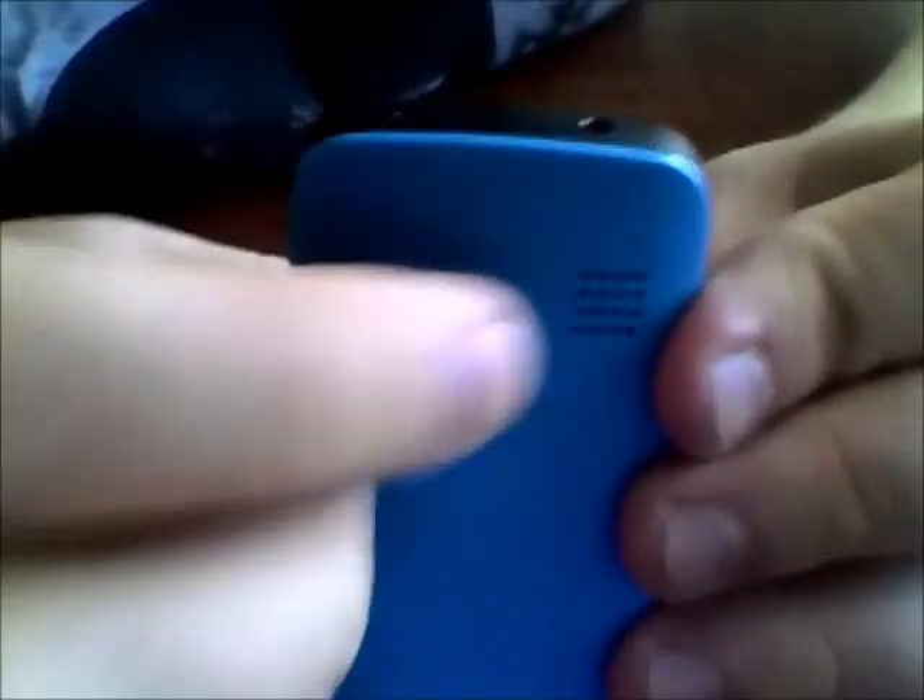There is a charger port and a standard 3.5mm headphone jack. The Nokia logo is present. The device comes without a camera, without Bluetooth, and without USB.